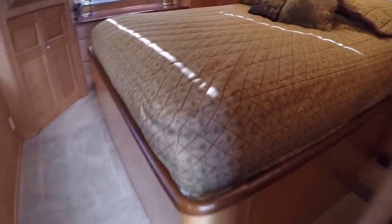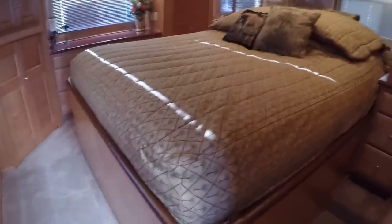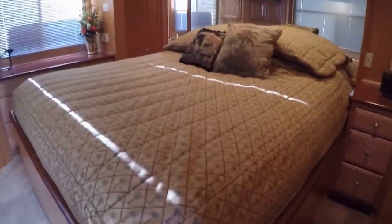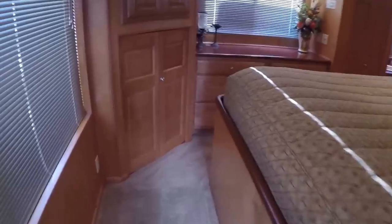Here is our queen master — this is a private master, meaning this pocket door closes off the hallway from the master bedroom. So if you like to entertain, you can have a full house and still not have people walking through the master bedroom to go out to the rear deck. There's a flat screen television, ceiling fan, built-in nightstand, hanging closet, and built-in dresser drawers.